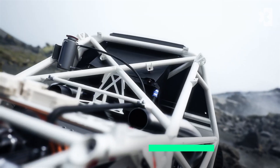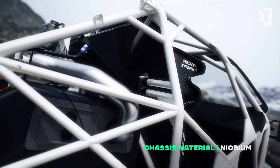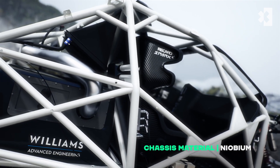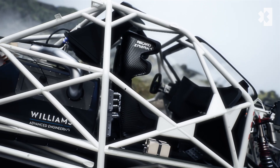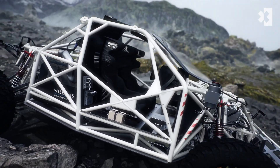The chassis, crash structure and roll cage are all manufactured using a niobium reinforced steel alloy tubular frame. This provides strength, flexibility and protection to the drivers in a series that has already seen some spectacular crashes.